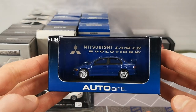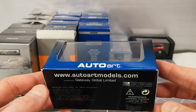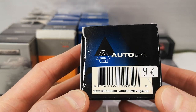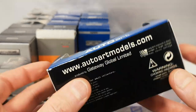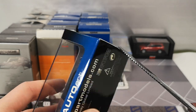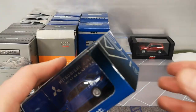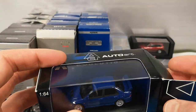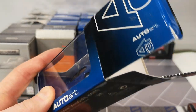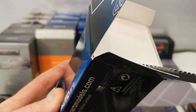We got an AutoArt Mitsubishi Lancer Evo 567. This was 9 euro — a little bit steep for an AutoArt. There was a table with some Japanese JDM cars by AutoArt, and they were much more expensive than this. Some people think they have gold in their hands.